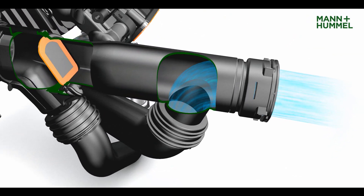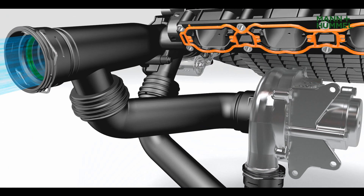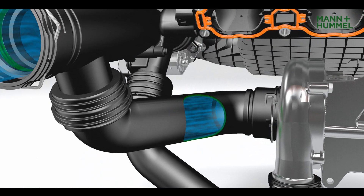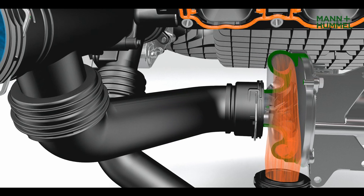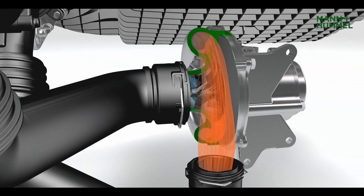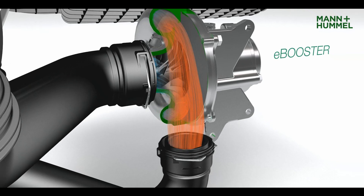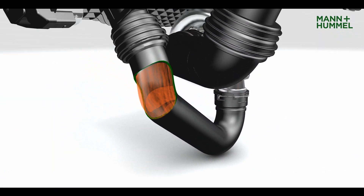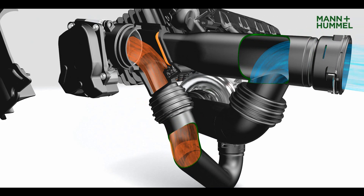The air is routed via the charge air duct with agile joint to an electric compressor — the E-Booster. At lower engine speeds, the E-Booster is additionally switched on to build up boost pressure as long as the turbocharger is not delivering sufficient performance. The bypass valve controls the airflow between the turbocharger and the E-Booster.